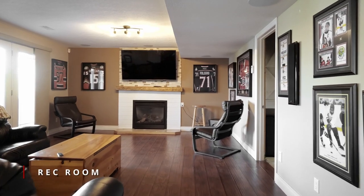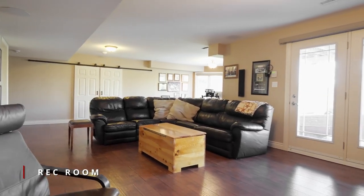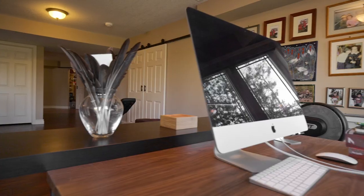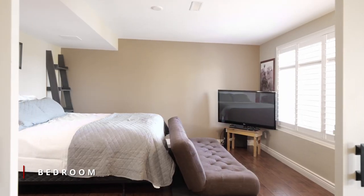The lower walkout level completes the home with a fully updated bathroom, beautiful fireplace, and plenty of space to suit your needs — an office, games room, or quaint seating area.